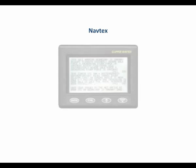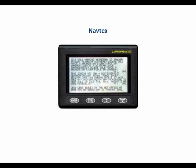Navtex is the part of the GMDSS that provides weather forecasts and navigational warnings. The information is received automatically and displayed in text form on a screen. Modern units operate on two frequencies, one for the local language and the other for English. They have a range of about 400 miles. The unit's menu system is used to select which coast stations are monitored and the types of information displayed. Each transmitting coast station is identified by a letter, and they are listed in the nautical almanac.